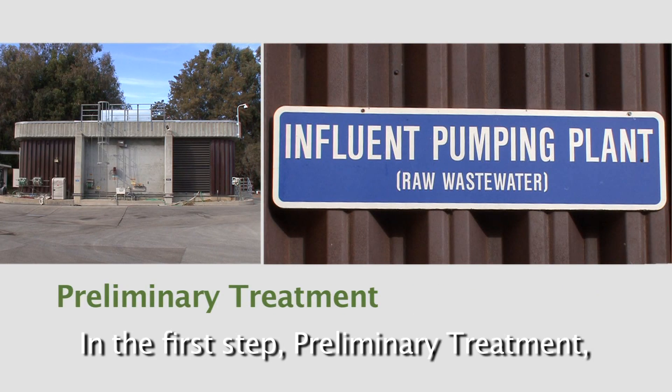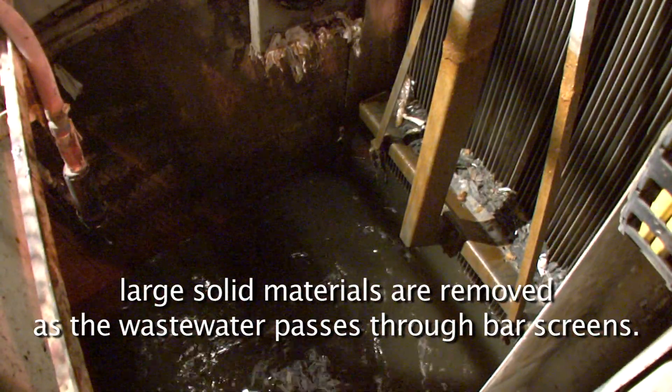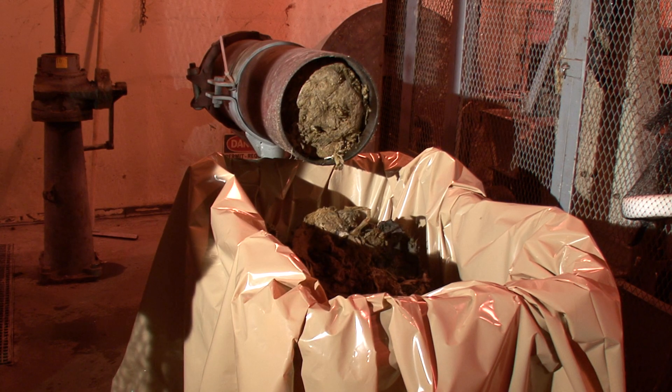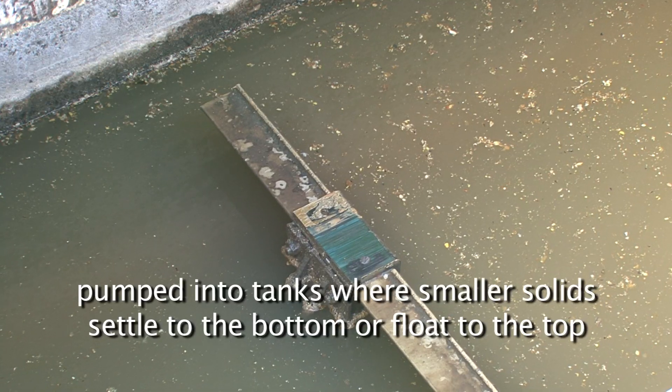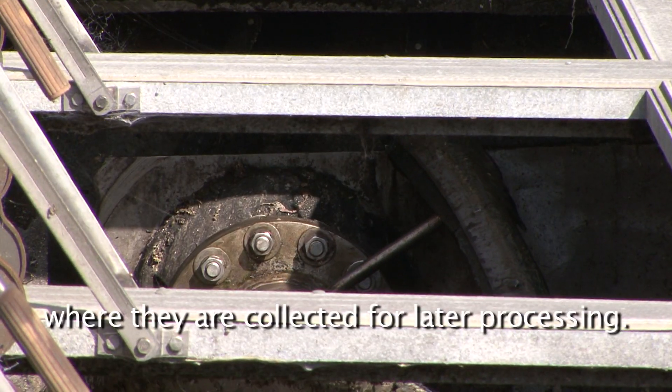In the first step, preliminary treatment, large solid materials are removed as the wastewater passes through bar screens. Next, during primary treatment, the water is pumped into tanks where smaller solids settle to the bottom or float to the top, where they are collected for later processing.